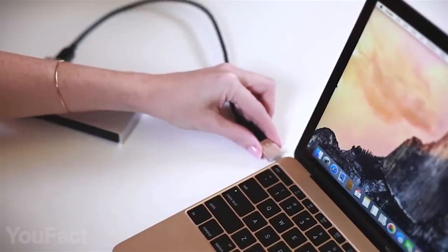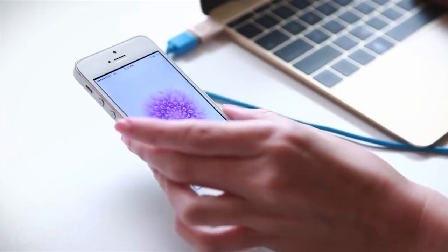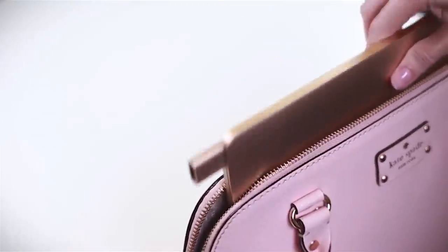From now on, you can easily transfer your files at super speed and charge your phone wherever you are. The best part? You can leave it plugged in and carry it anywhere you go.